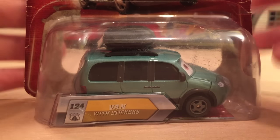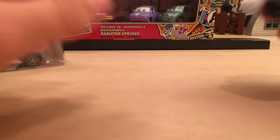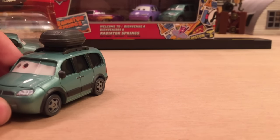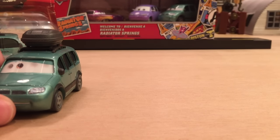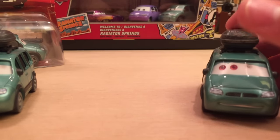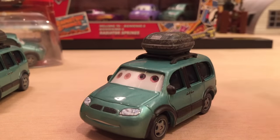Now let's talk about Van with Stickers now that we're done with all the technical stuff. We do have what you could call an error, though in my opinion an error isn't really mass-produced like this — an error is more like finding a car with no eyes, like that Sally with cone I showed in my Sally variations video. I don't technically classify it as one, but you can do what you like.